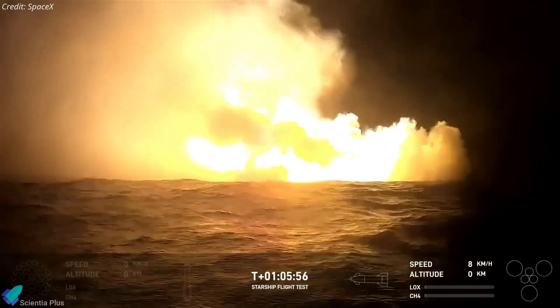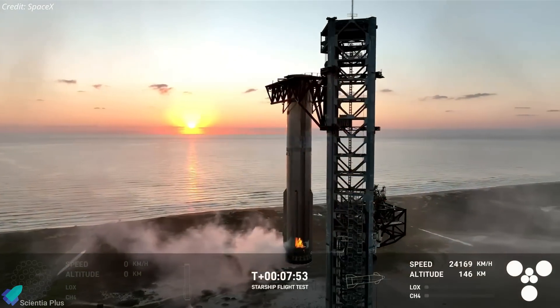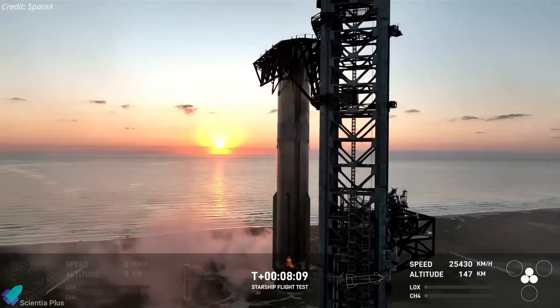In today's video, we'll dive into the aftermath of this historic flight — from the post-flight condition of Booster 12 to the status of the launch pad infrastructure and ongoing post-flight procedures.